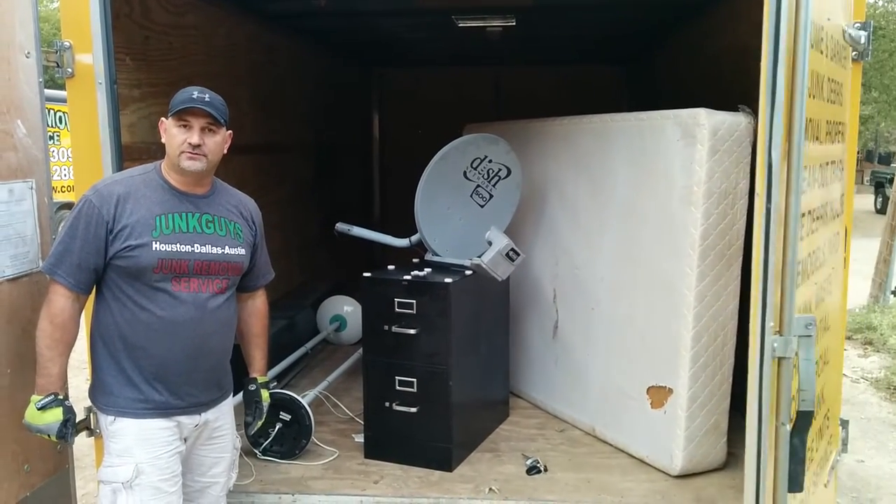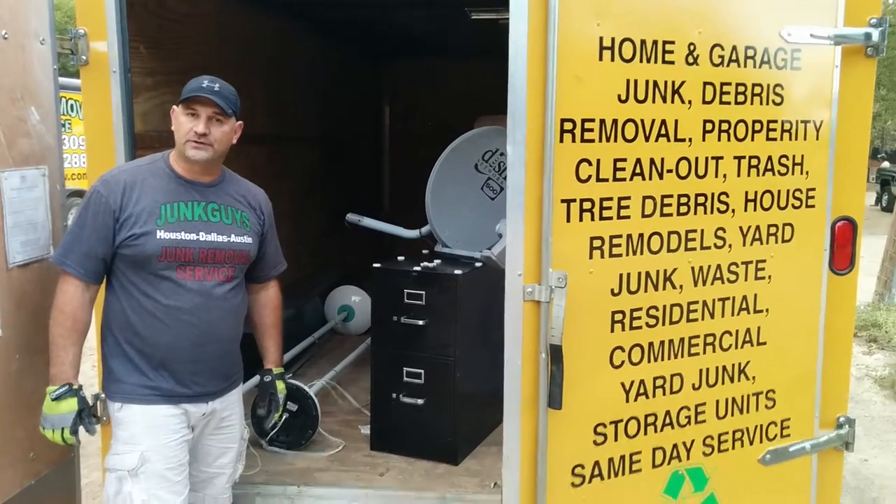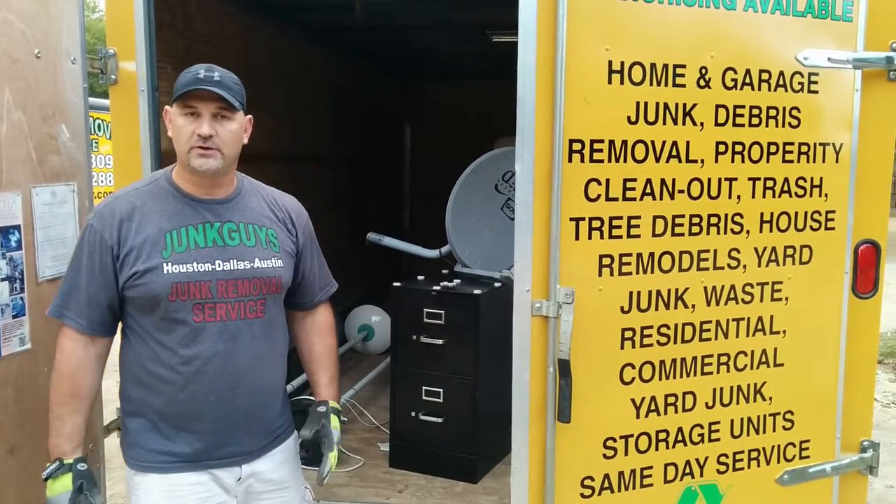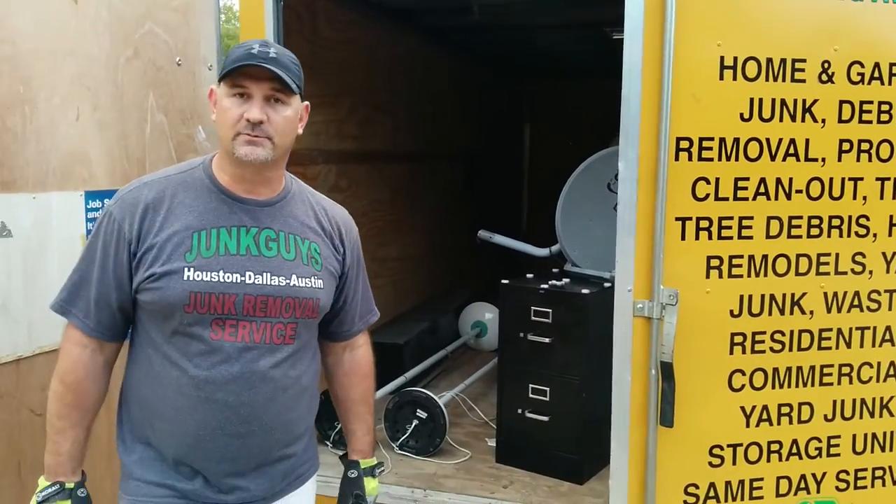So give us a call at Junk Guys North Texas. Phone number is 469-619-8899. We're also on the web, JunkGuysNorthTexas.com. Look us up. Thank you very much.